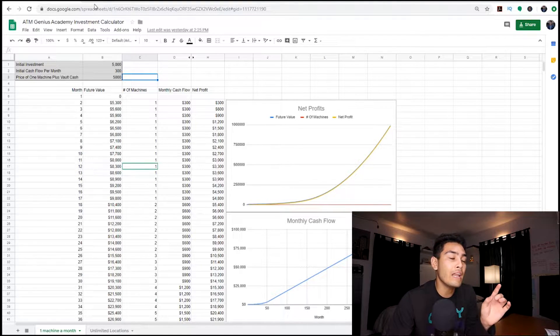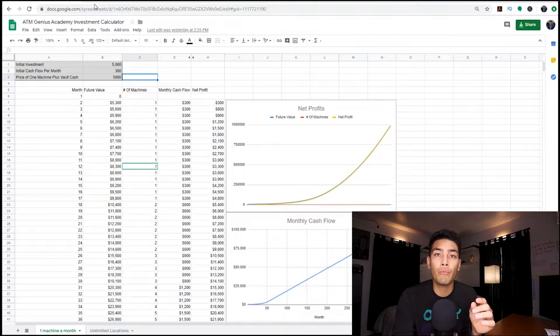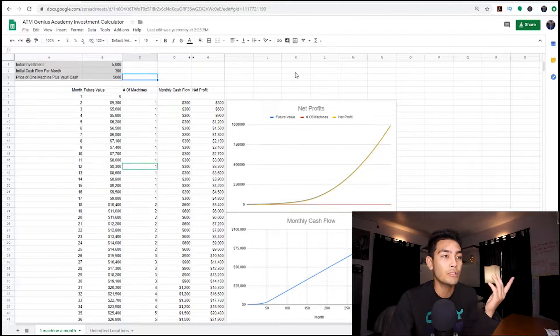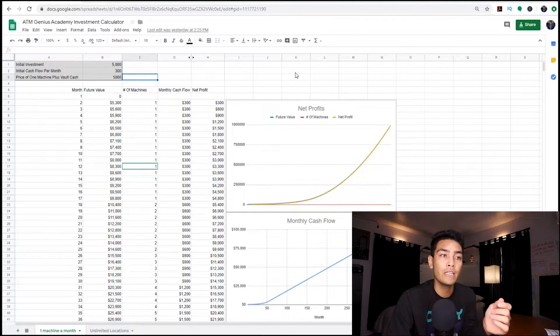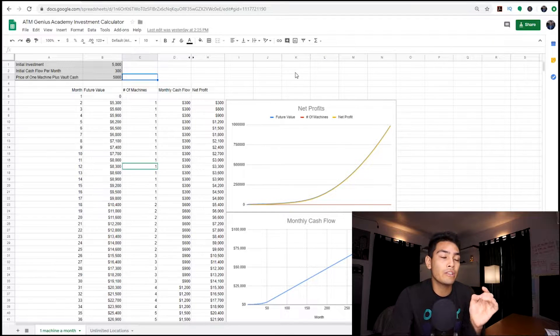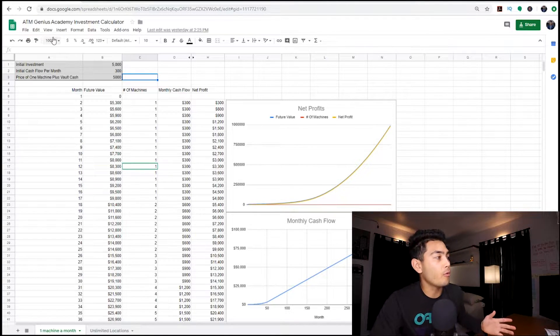So if you've seen any of my other videos, you know that you need about $5,000 to actually start an ATM business. That's the price for the machine itself and also the cash to load the machine with. Each time you purchase a new machine, you increase your cashflow by about $300 to $500. In this example, I'm going to use $300 as cashflow for each month.